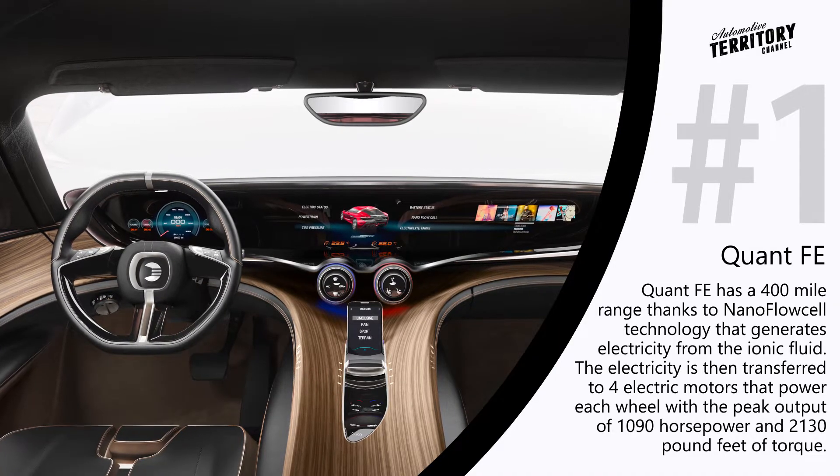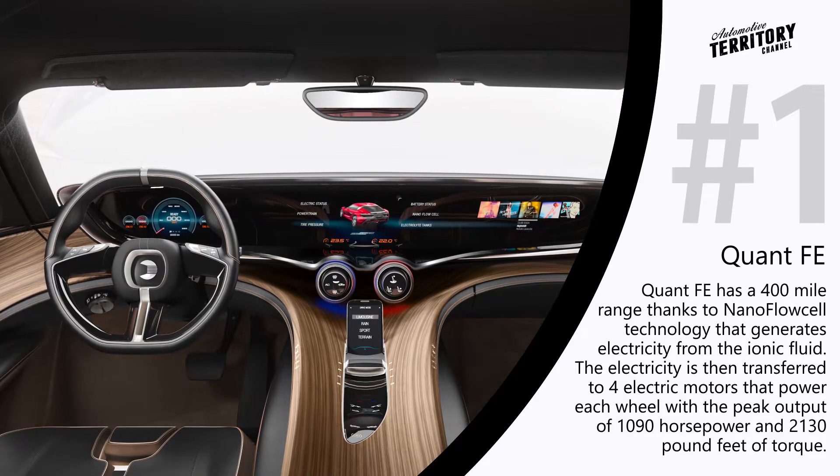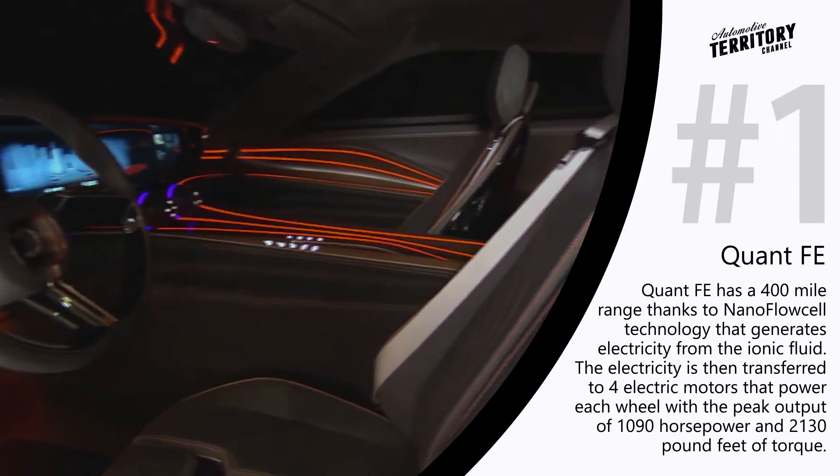The Qwant FE will also be able to overtake electric cars that use standard lithium-ion batteries with its range. With a full tank of ionic fluid, this vehicle can go about 400 miles.